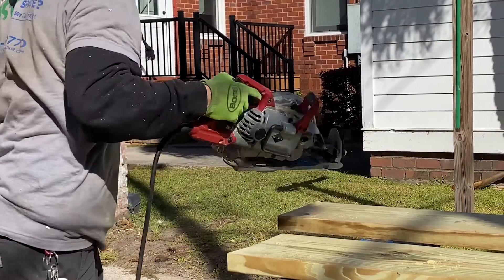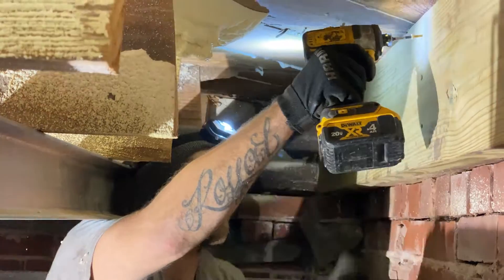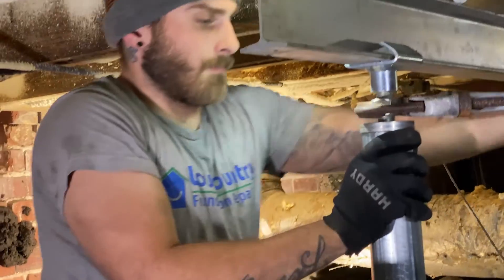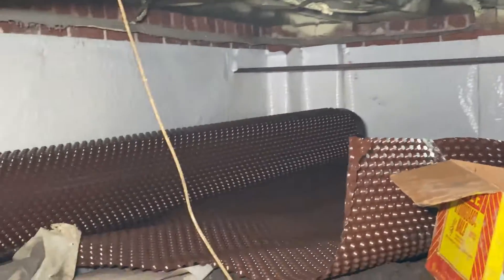In order to resolve these issues, we repaired the section of rotten joists with new treated wood, then installed a Smart Jack support system to support the area of the floor that was sagging.